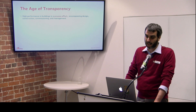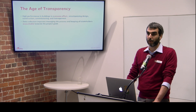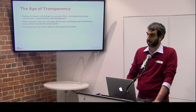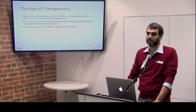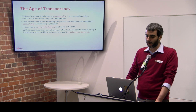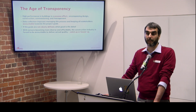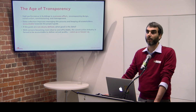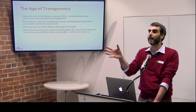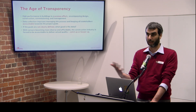To summarize: high performance is a process effort starting from design, going through construction, commissioning, and management of a building. Data collection is very useful in keeping everybody accountable in meeting goals — but if the goals are not clear and not set at the beginning, what good is the data? With sensors becoming more affordable and diverse, you can buy an infrared camera on Amazon today for less than $200 — whereas years ago they cost $15,000. If you hire a contractor to insulate your walls, you can use an infrared camera to see if they missed a spot.